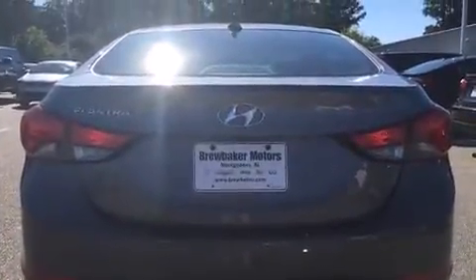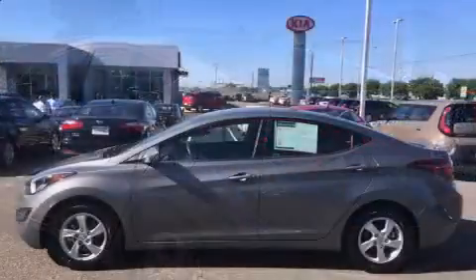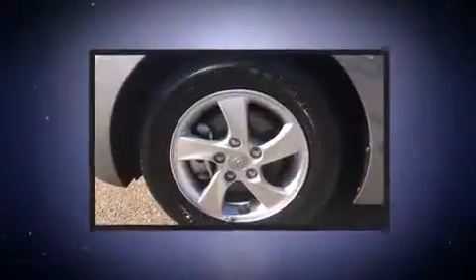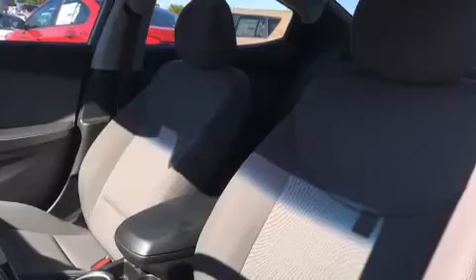With features including delay-off headlights, variably intermittent wipers, heated door mirrors, power windows, and a premium sound drive six-speaker system, providing you and your passengers a sensational audio experience.